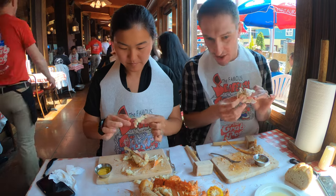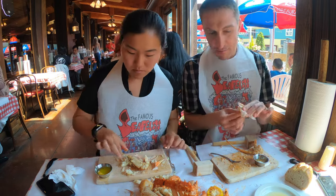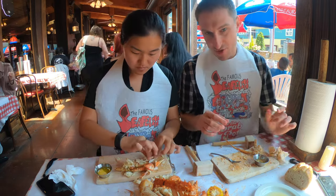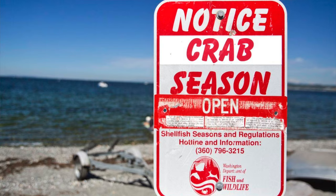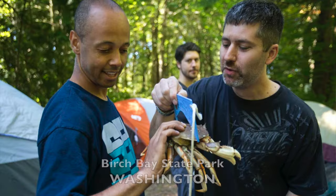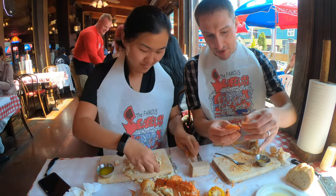I call it working twice for your food — first you work to make the money, and then you work to get it out of the shell. But in Seattle we do have really good crab right here, and we also have all the fishing boats come from Alaska. There's a big industry here for crabbing, and that's why these waterfront restaurants are popular — you can get fresher crab here than most places in the USA.